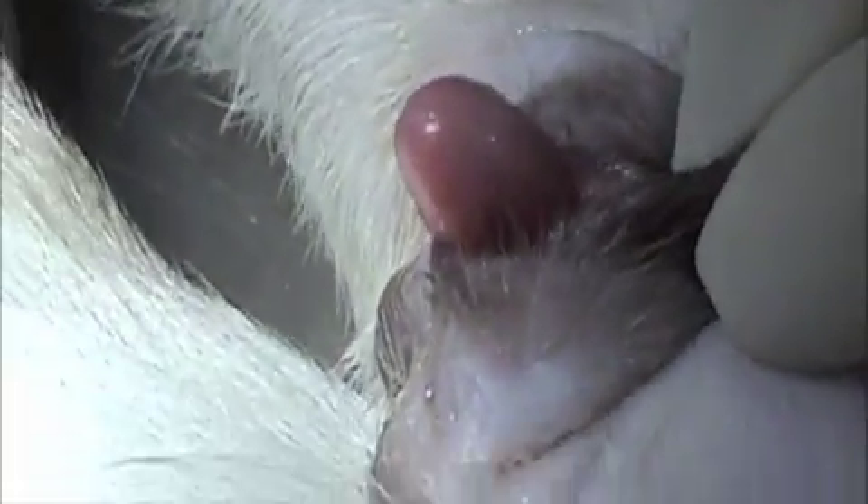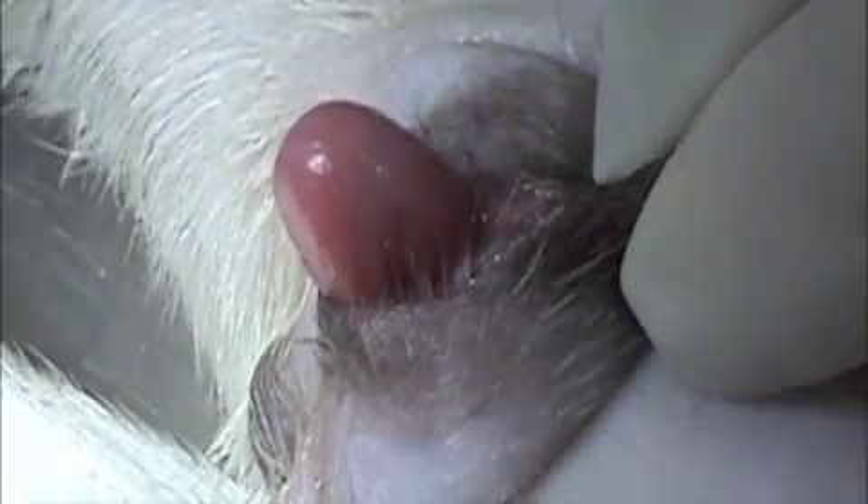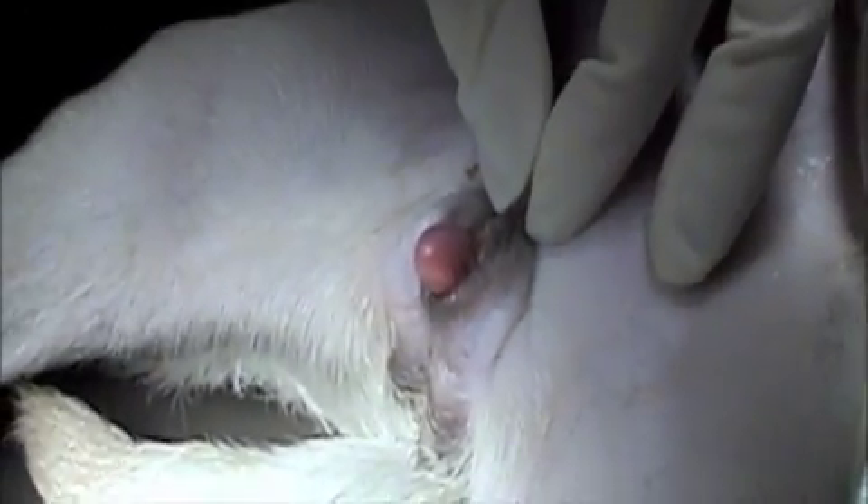We have this five-month-old pug that was presented for spay, but during the exam we noticed that there is something coming out of the vulvar area. At the exam, we determined there was an actual penis — an atrophied penis coming from the vulvar area. So this dog is considered a true hermaphrodite. It's really rare to see these kinds of cases.